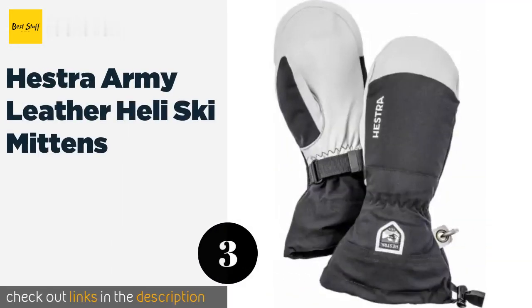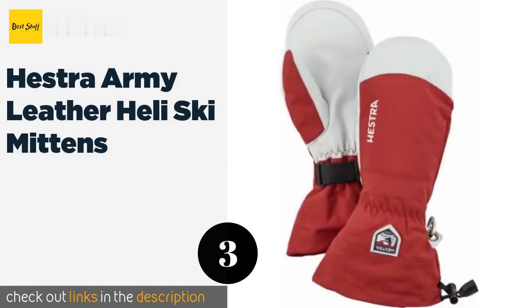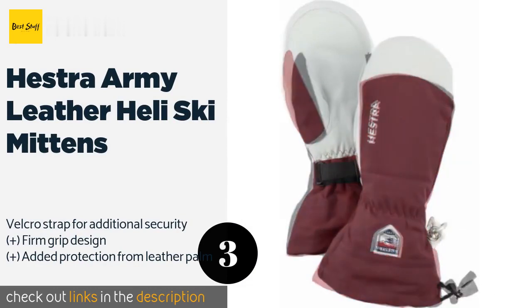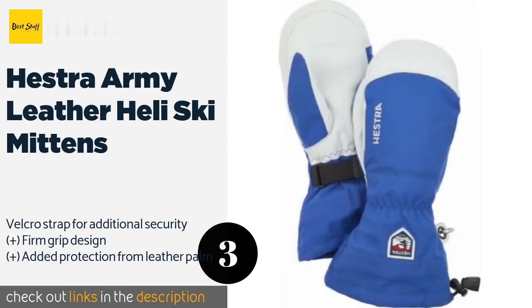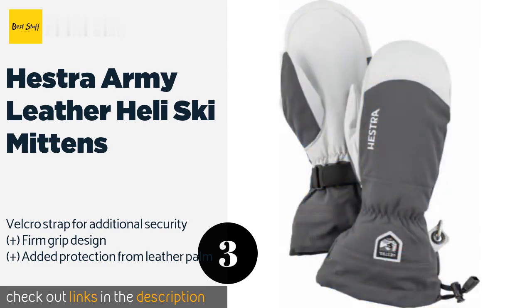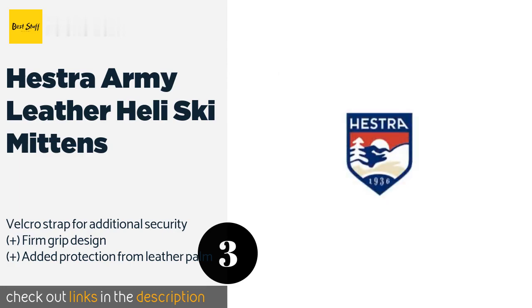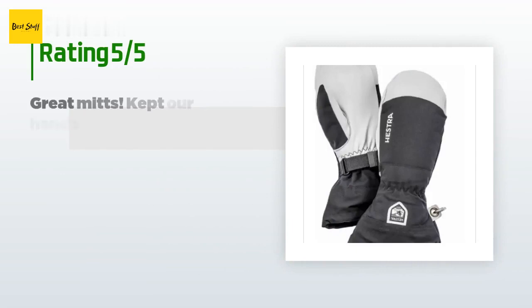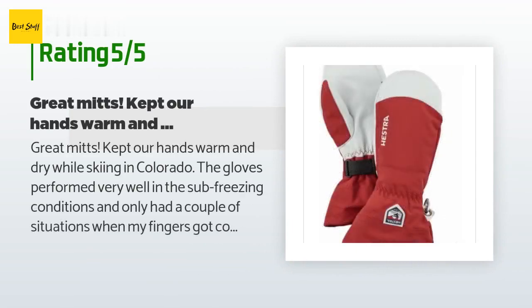The next one is the Hestra Army Leather Heli Ski Mittens. These are a great choice for those who ski powder and are looking for a durable glove on the mountain, with extreme warmth retention and excellent adaptability. They present many of the features needed for experienced skiing. This product is available on Amazon for $159, with an average rating of 4.3 stars from more than 67 customer reviews.